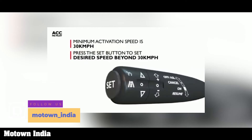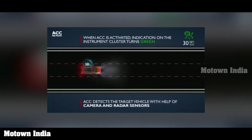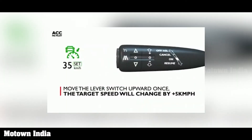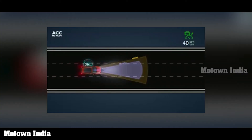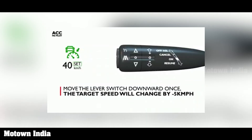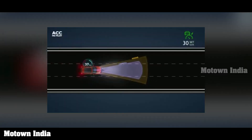Press the set button for the desired cruising speed. When ACC is activated, the indication on the instrument cluster turns green. Moving the lever upwards or downwards once changes the target speed by plus or minus 5 km per hour. But if you continuously hold the lever upwards or downwards, the speed changes in 1 km per hour increments. Release the lever when the target speed is achieved.